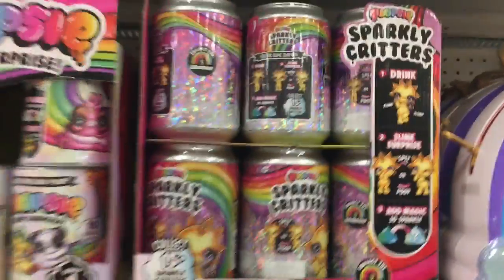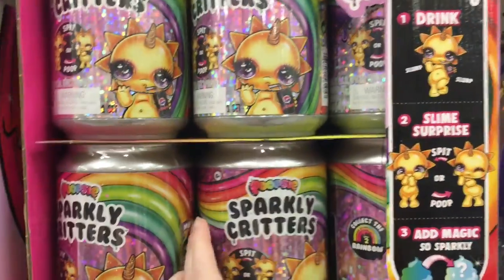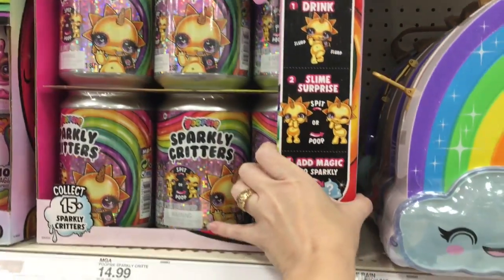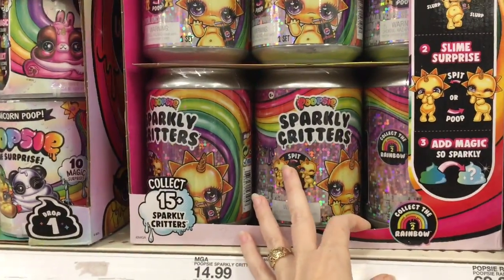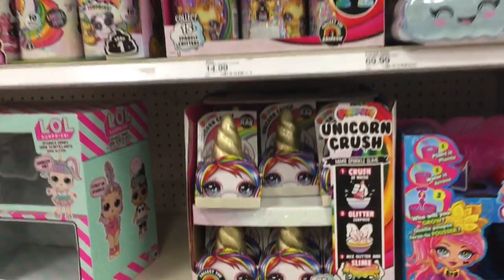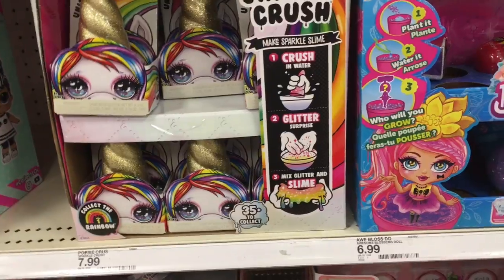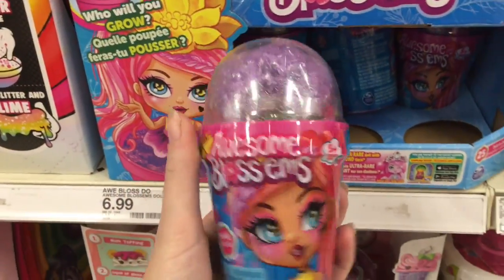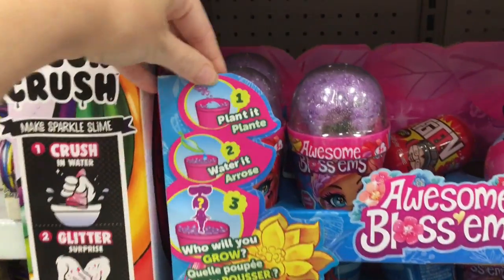They have the Poopsie Slime and the new sparkly critters. Wow, this is just so well stocked today! So here's that series of the sparkly critters — I think it's just series two. They have the sun. Is this the series with the lion? Yep, there's a cute little lion. They also have the big rainbow purse, which is really cute, the Unicorn Crush which is the glitter stuff. And then these little Awesome Blossoms — not sure if they have anything to do with the other plant ones. There's a lot of little mini dolls, but they look pretty cute.